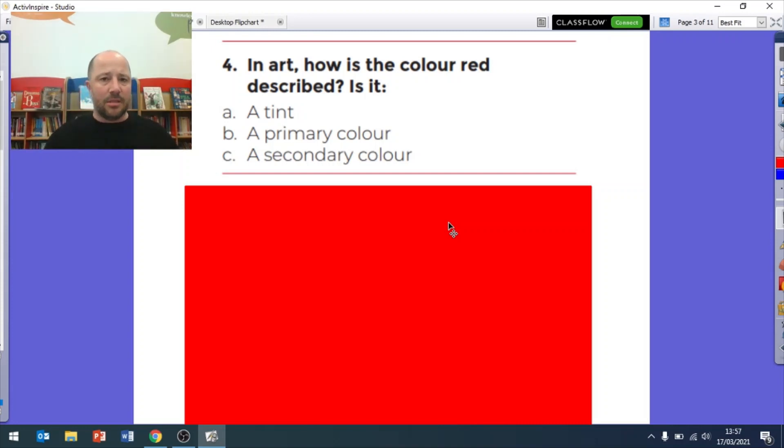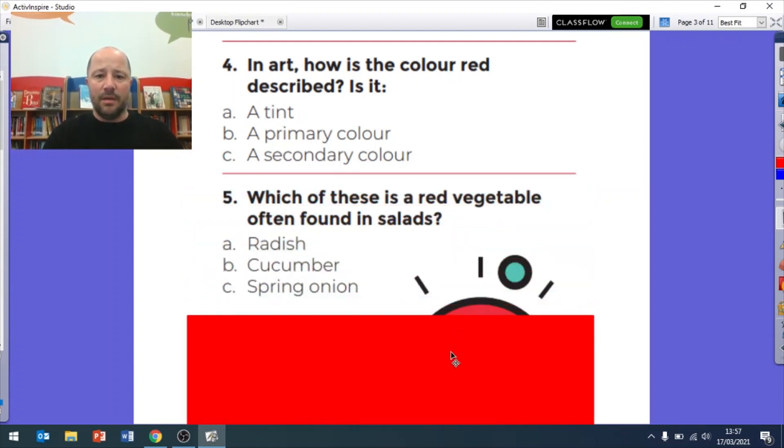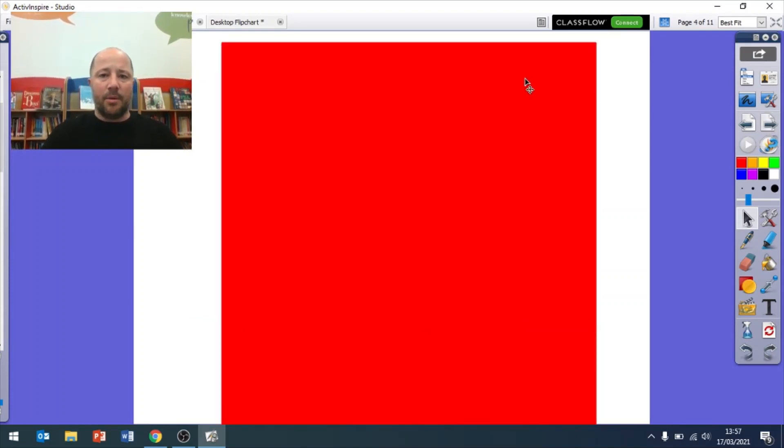Question five: remember you can pause the video if you need a bit more time. Which of these is a red vegetable often found in a salad? Is it a radish, a cucumber, or a spring onion? You can write number five A, B, or C.